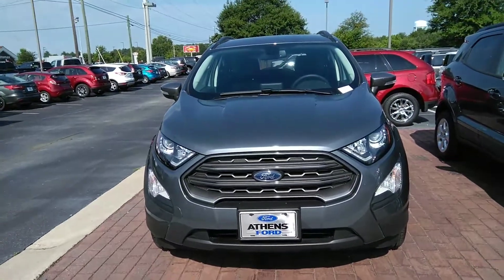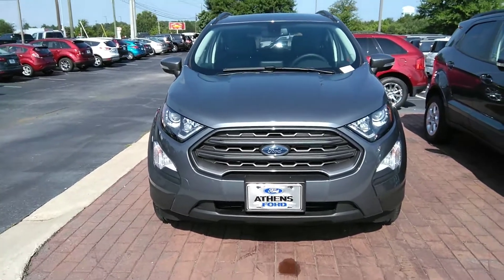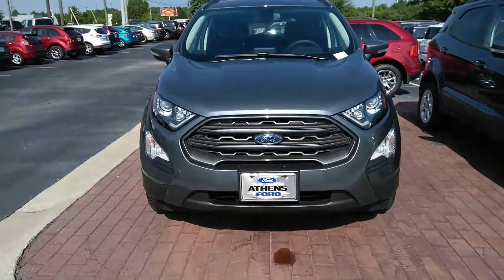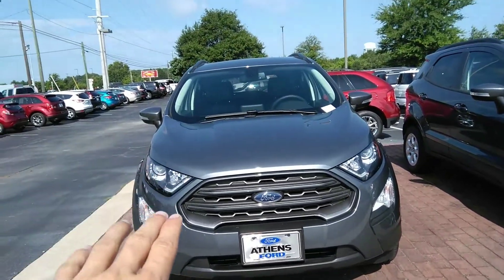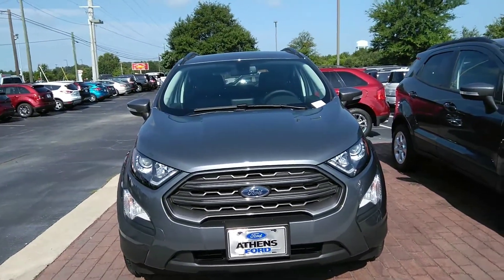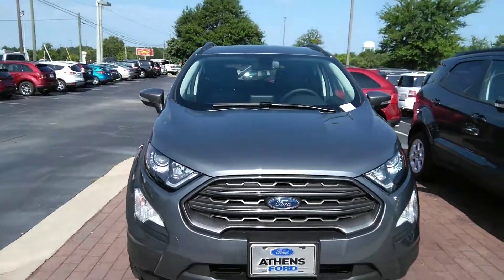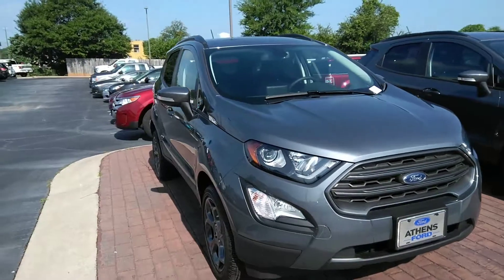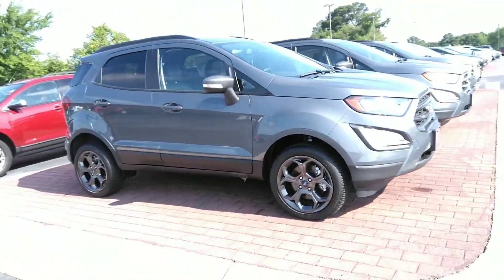I want to show you what we're working with here. Up front you can see we've got all the standard chrome that our higher trim level vehicles have, fog lamps, the angular headlamps, and a little bit of contouring to the hood that makes it look really nice and sharp. Coming around to the side, you can see we've got our black charcoal wheels.